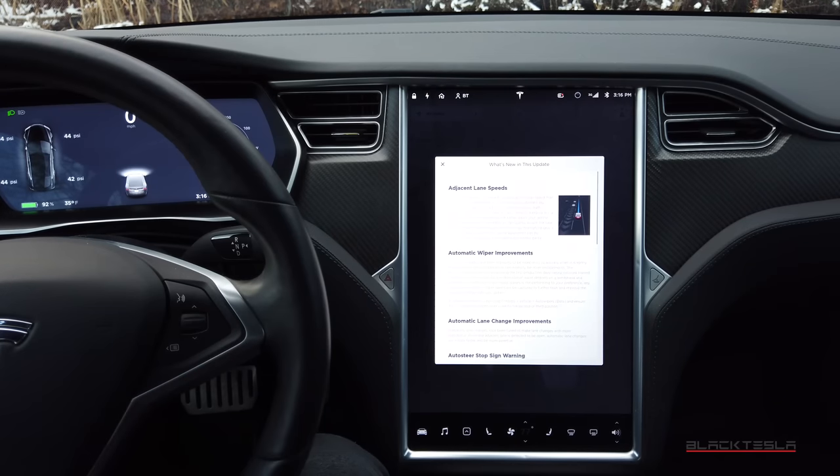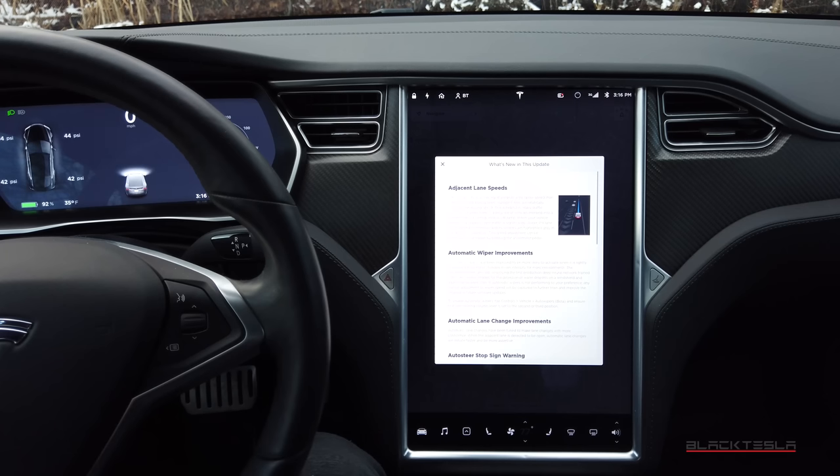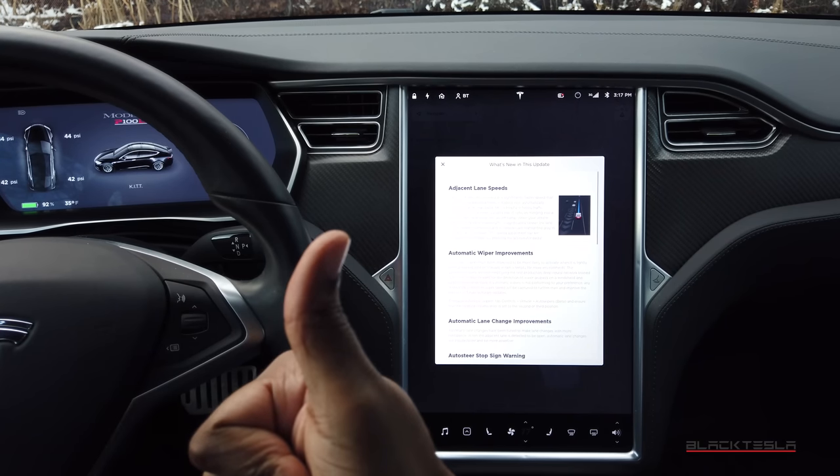That's it — that's the latest update, 2019.40.2.1. If you have this update or a similar one, leave some comments below. Let us know your thoughts, any bugs or regressions we can help bring to Tesla's attention through these videos and social sharing. Until next time, enjoy your day and enjoy your Tesla.